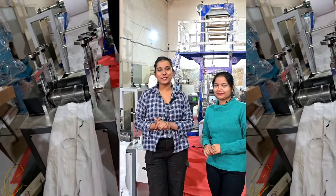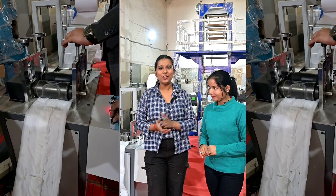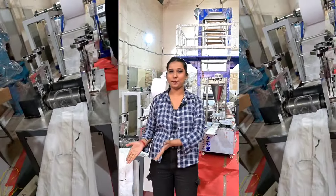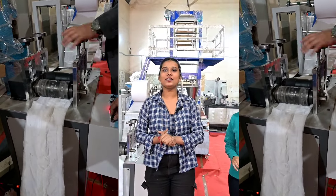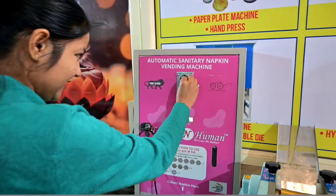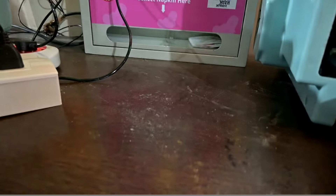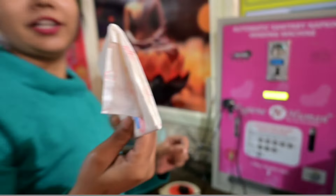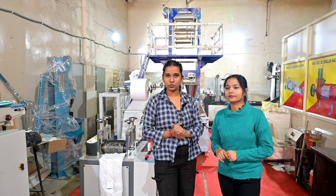Hello friends, I am Anjali and welcome to your channel Business Women Anjali. You can see a machine behind me. This is a product used in India, used for 4-5 days in a month. If you want to start manufacturing and export in India, then this video is for you.